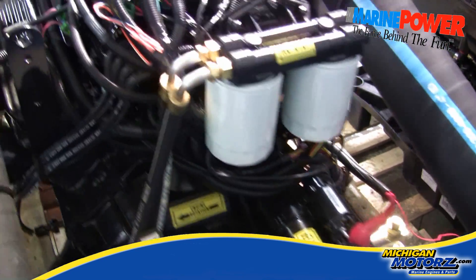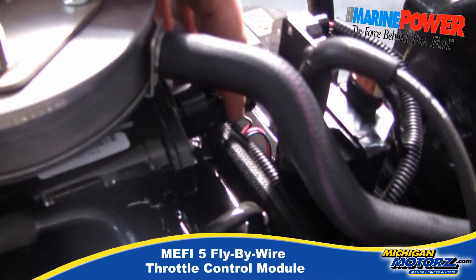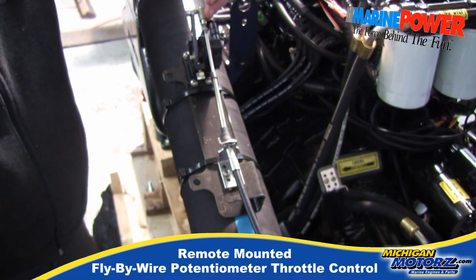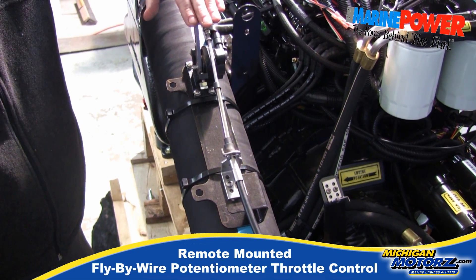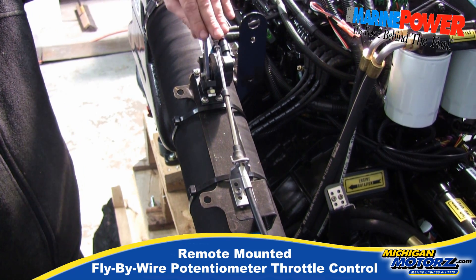On the side of the intake is our fly-by-wire system. Here's the remote that you're going to mount on the boat anywhere, and here's our throttle. This controls how much fuel goes into the engine. Really nice setup.